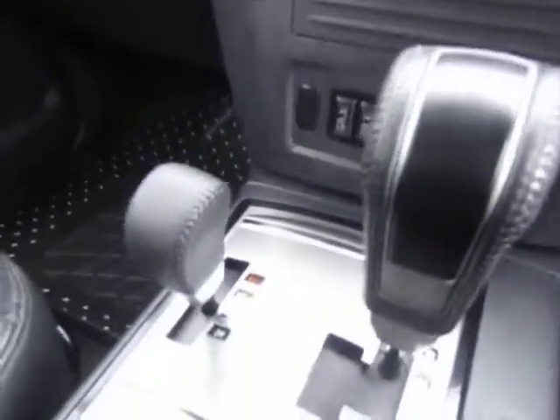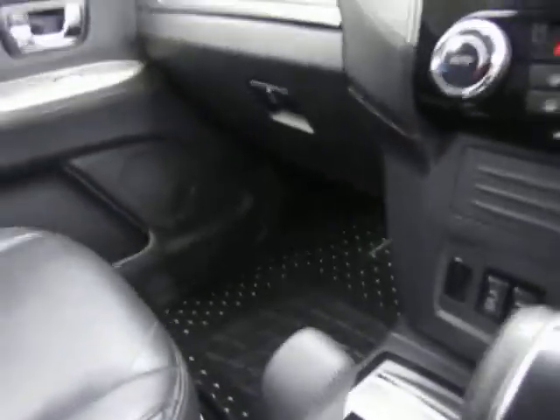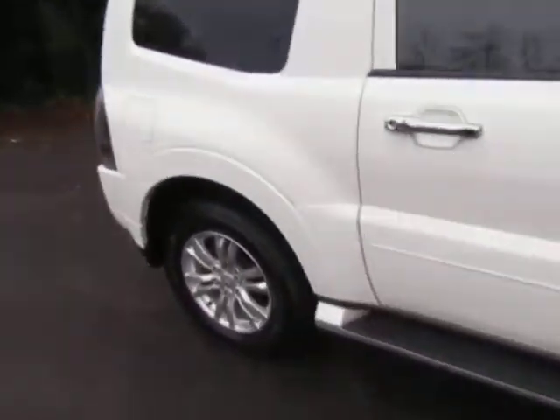Selectable 4 wheel drive — very, very capable 4 wheel drive vehicle. Great tow car. These have become highly sought after, with very few for sale in the country.